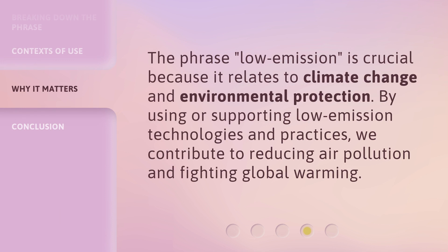The phrase 'low emission' is crucial because it relates to climate change and environmental protection. By using or supporting low emission technologies and practices, we contribute to reducing air pollution and fighting global warming.